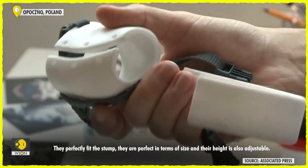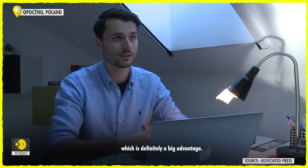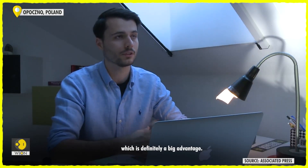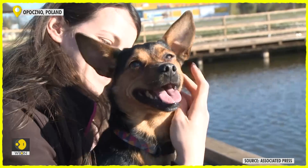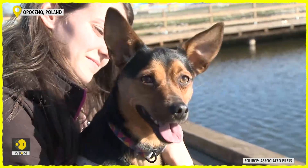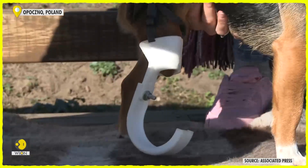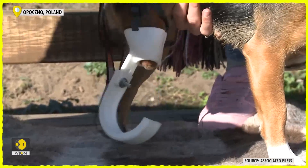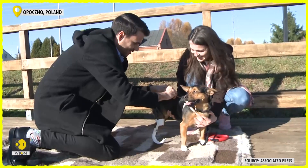The lockdown during the pandemic gave him the time and opportunity to work on the smallest details of the process. According to him, although the 3D printer method is used in other countries, it is still relatively new in Poland, where he is based.